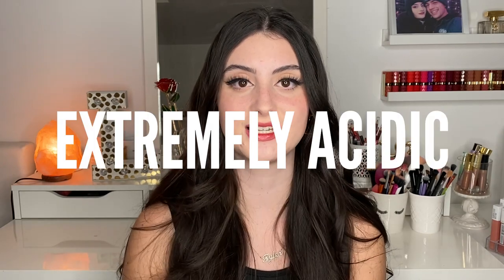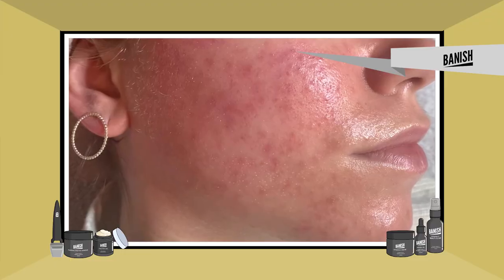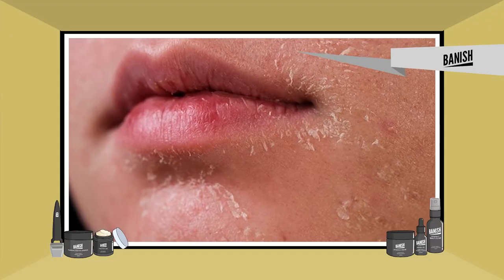Vitamin C has all these great traits and you can find it in lemons, but why should you not put lemons on your face? Lemons are extremely acidic, which can lead to irritation, sensitivity, dry out your skin, and even cause extreme redness or peeling. You should stick to a stabilized form of vitamin C formulated by chemists to be safe and effective — and use your lemons to make lemonade instead.